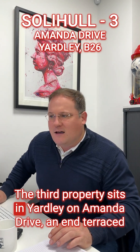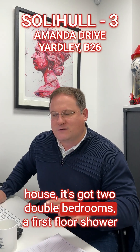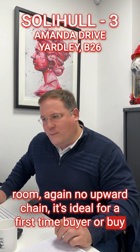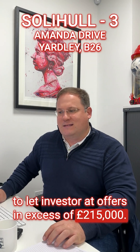The third property sits in Yardley on Amanda Drive — an end terraced house. It's got two double bedrooms, a first floor shower room, and again no upward chain. It's ideal for a first time buyer or buy-to-let investor at offers in excess of £215,000.